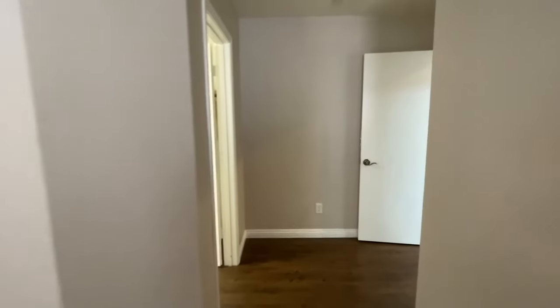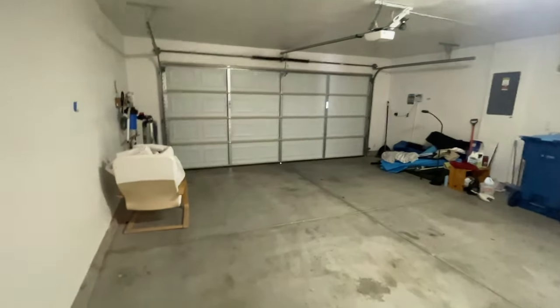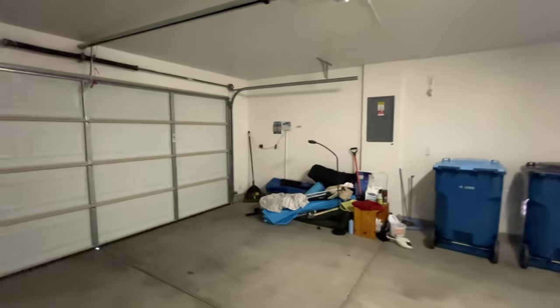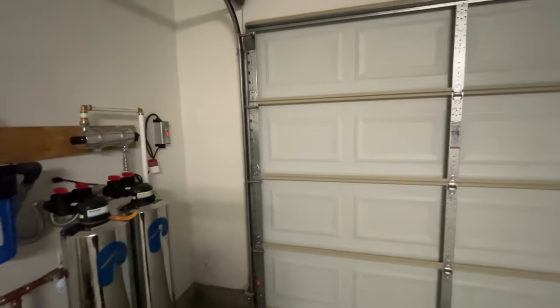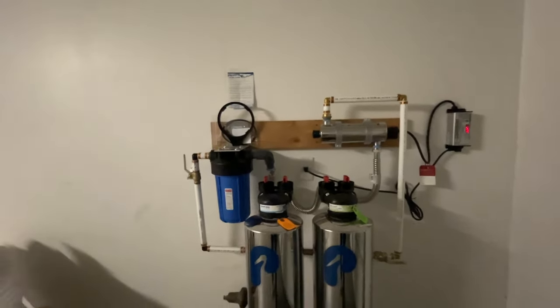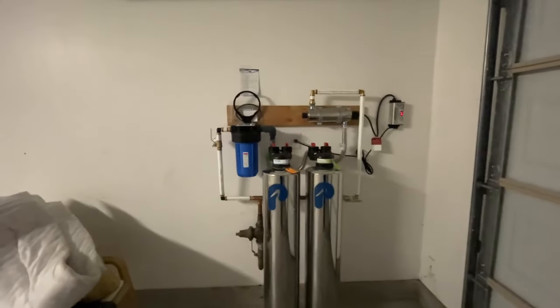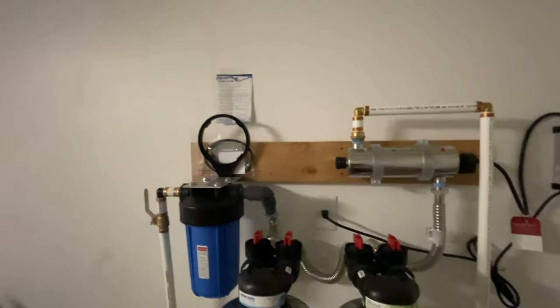Let's go take a peek in the garage. Not only does this home have solar panels, but the HVAC system is brand new as well — it's a four-ton Ruud 16 SEER HVAC. They also have this awesome whole-house water filtration system by Pelican — it's better than a water softener.